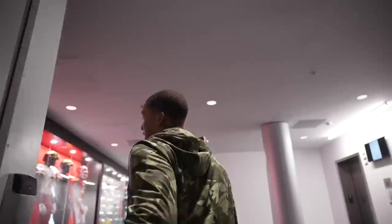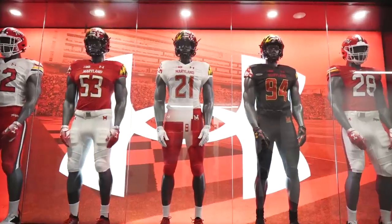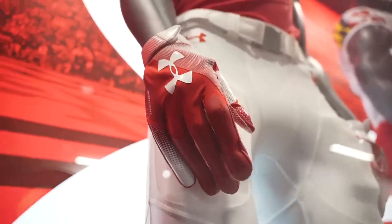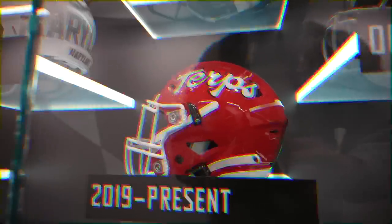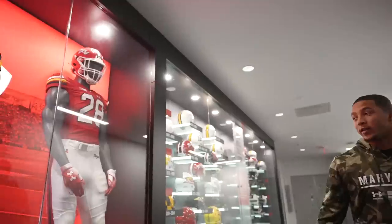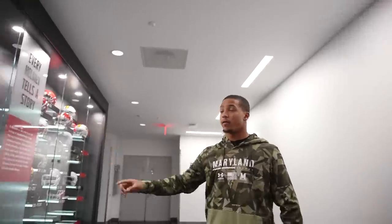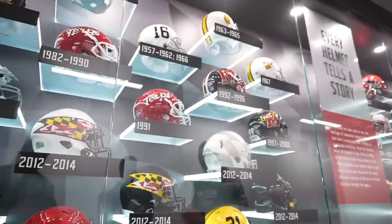Right here we have all our uniforms — we've got the flag helmet, a nice little combo. You've got the red turf script — I like that one the most. We've got the history of our helmets worn over the years. My favorite by far is definitely the turf scripts in yellow.